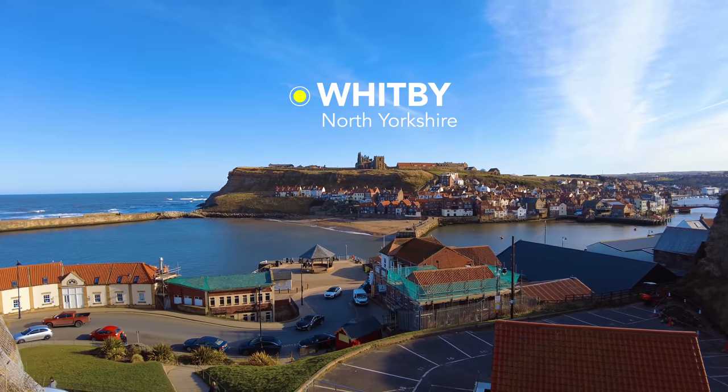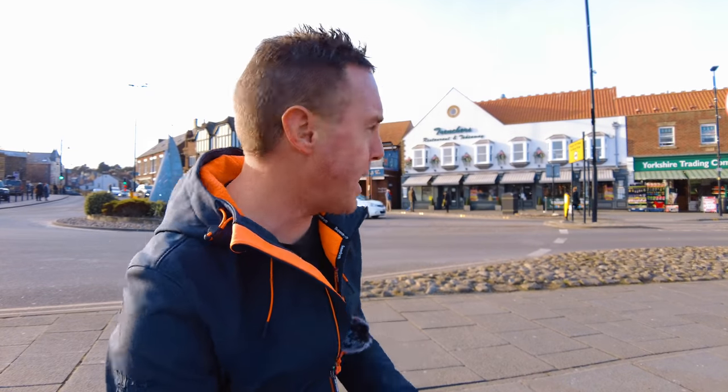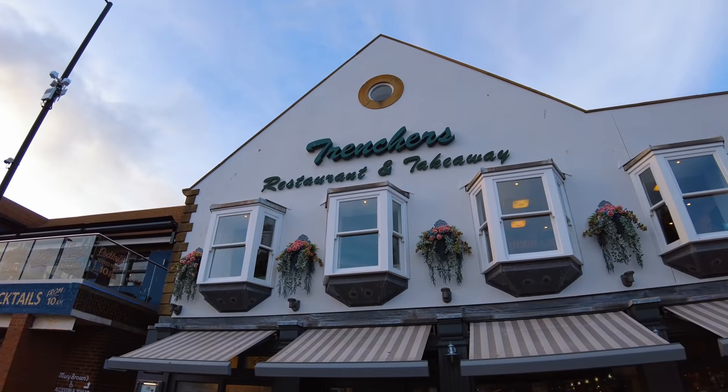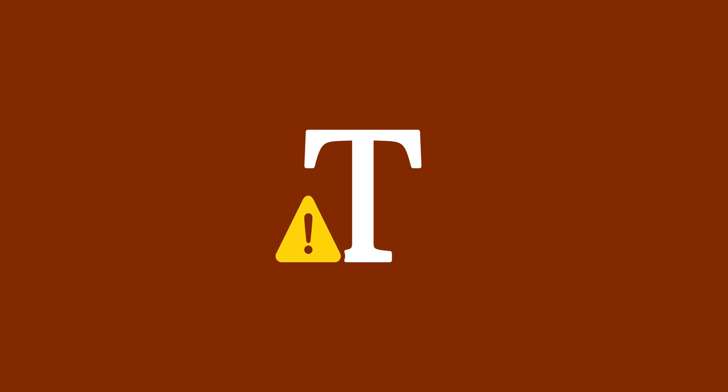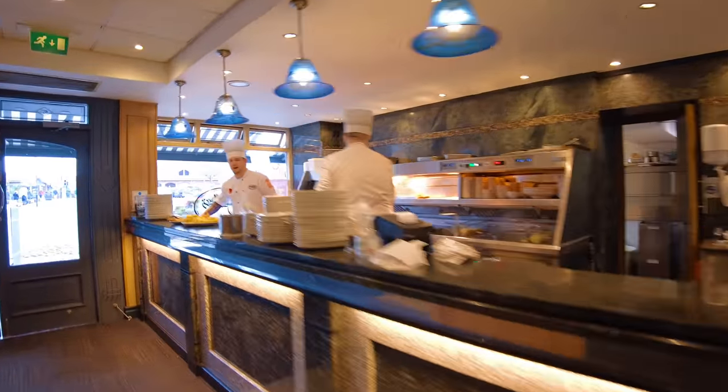Hello everyone, welcome back. I'm in Whitby today to check out one of the best fish and chip shops in Whitby. Behind me is Trenchers. Now the reason why this is not only one of the best fish and chip shops in Whitby — some people say the best — is because the chefs in there have proper white hats, and you don't see that very often in a fish and chip shop.